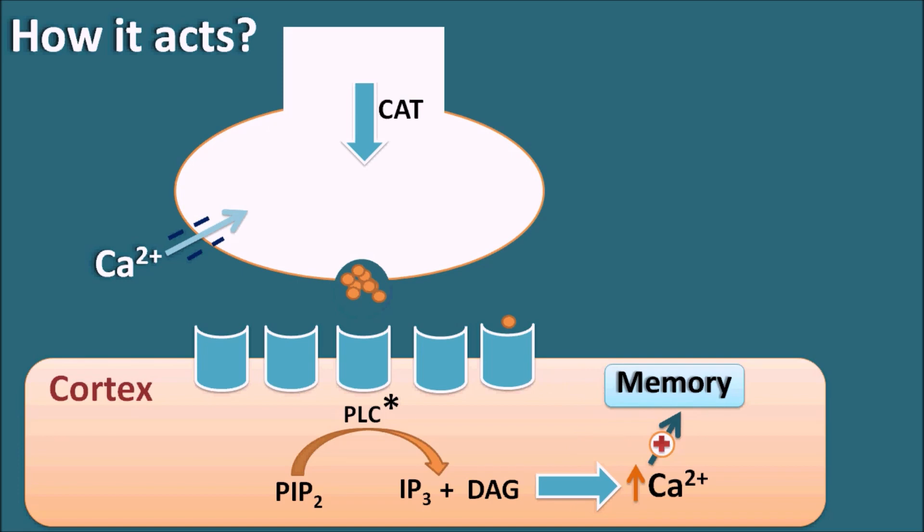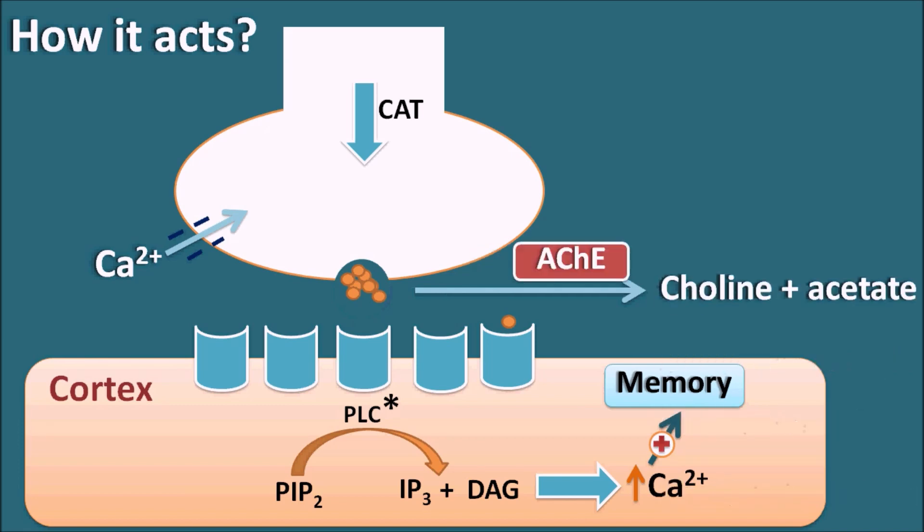Acetylcholine binds to cholinergic receptors and increases memory within the cortex. However, the action of acetylcholine is very short because once released it is immediately metabolized by the enzyme acetylcholinesterase into choline plus acetate. In Alzheimer's disease, neurodegeneration causes loss of cholinergic fibers, and along with those fibers, some receptors on the post-synaptic membrane are also lost. There are very few chances for acetylcholine to bind to muscarinic receptors, and at the same time it is rapidly metabolized. Because of this reduced cholinergic transmission, memory is lost, leading to dementia.